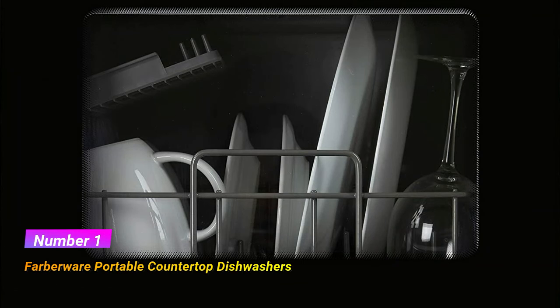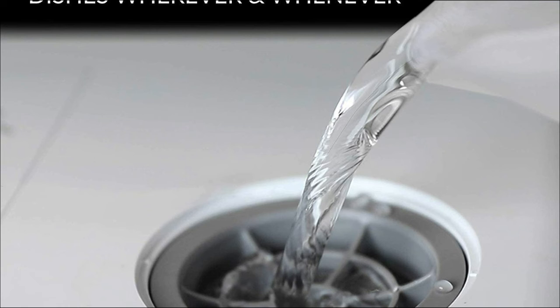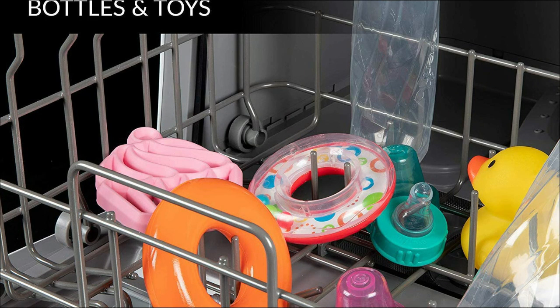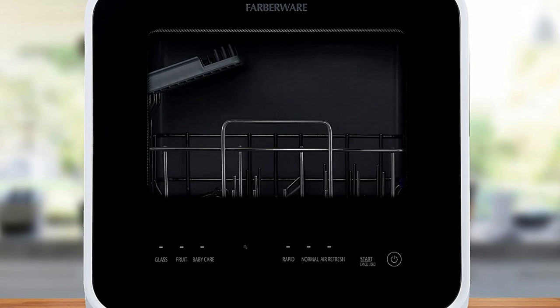Number 1: Farberware Complete Portable Countertop Dishwasher. This convenient dishwasher can fit a variety of dishes and is ideal for small-sized houses, apartments, dorms, and boats. A water hose is included for a direct water hookup to the kitchen faucet. You'll get full-size dishwasher cleaning in a countertop-sized compact unit that offers 5 wash programs.